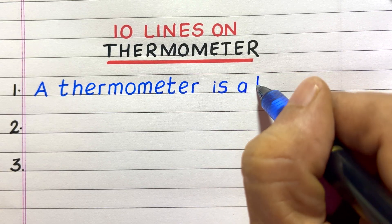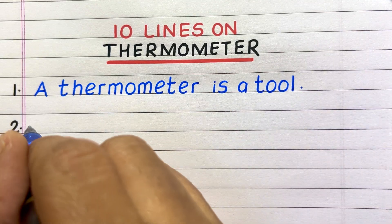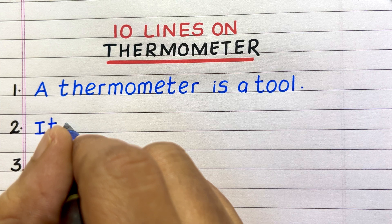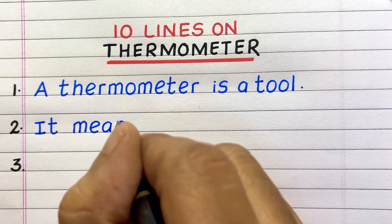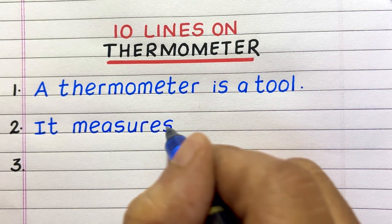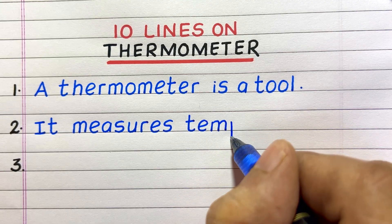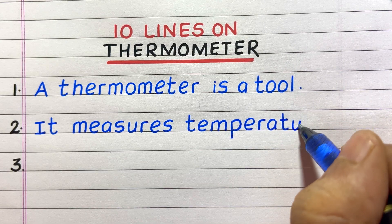Line 1. A thermometer is a tool. Line 2. It measures temperature.